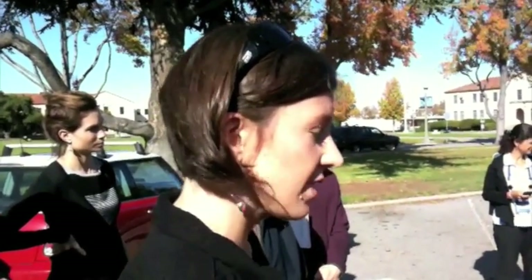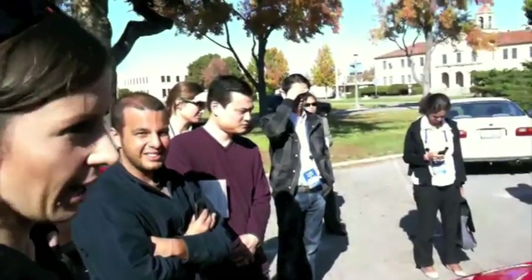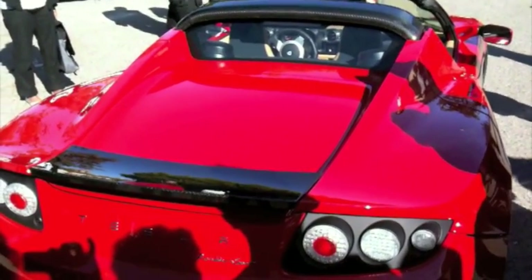Each Tesla is custom-made. Customers put a deposit down, which gets them into the owner's area on our website, and then they can take their time picking out their options. Usually a customer will take about three months just picking options. Then we make the car and deliver it. Right now it's around three months from when you pay to when you get your car — they're all handmade and custom-made.